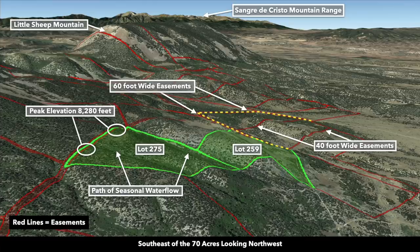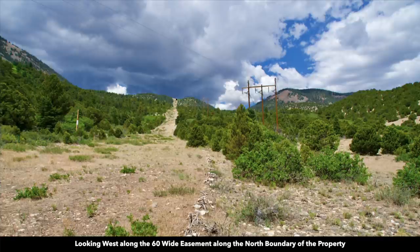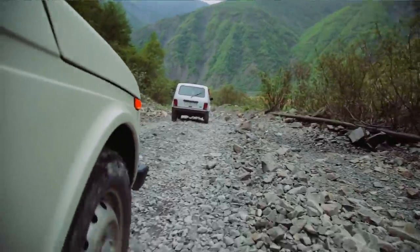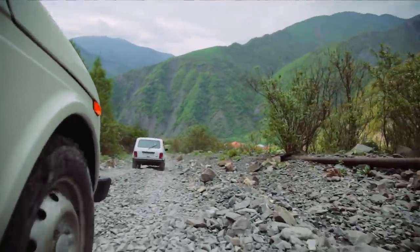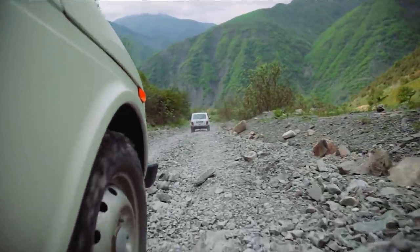Let's take some time to look at these Google Earth terrain views. This is southeast of the property looking northwest — you can see both parcels that comprise the 70 acres and all of these red lines represent those easements. This is that 60-foot wide easement. Now we're east of the property looking west — a lower elevation point looking up to a higher elevation point. If you were to drive a vehicle down this easement you're going to need a jeep, an ATV, or some type of off-road vehicle equipped for this type of terrain along with the skills to maneuver it.